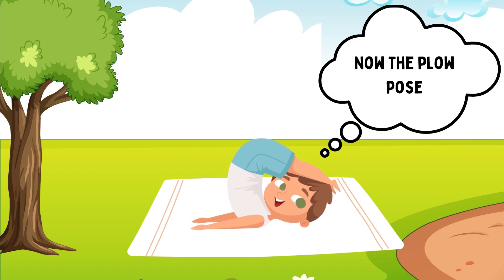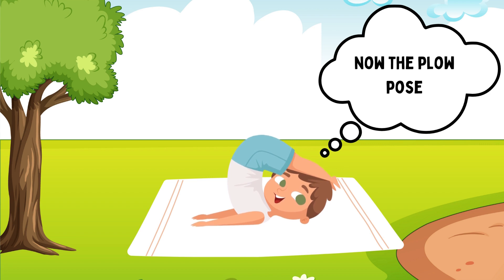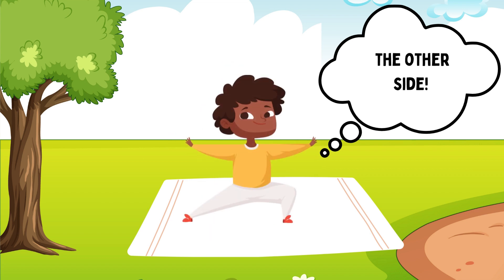Now we will do plow pose. Next is the warrior pose. Try it, left side and then other right side.